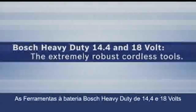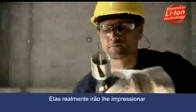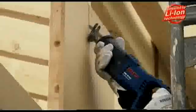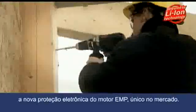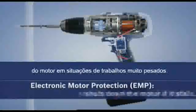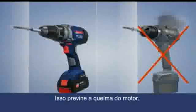The 14.4 and 18 Volt Bosch Heavy Duty Cordless Tools are developed for the toughest conditions on the construction site, impressing with their high power and extreme robustness. Bosch Heavy Duty Cordless Tools feature the new Bosch Electronic Motor Protection (EMP), which is unique on the market. It automatically shuts down the motor if it stalls during an extremely tough application, ensuring a longer lifetime and preventing the motor from burning out.